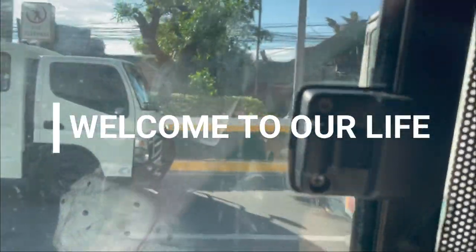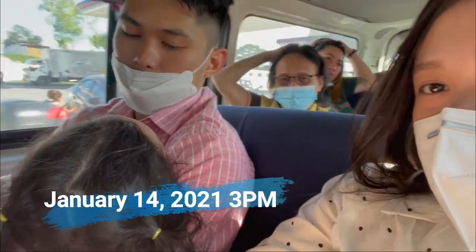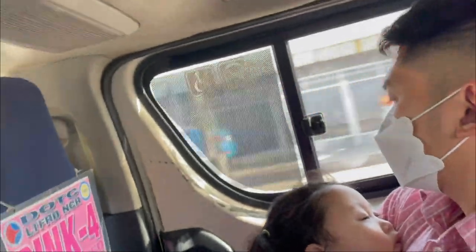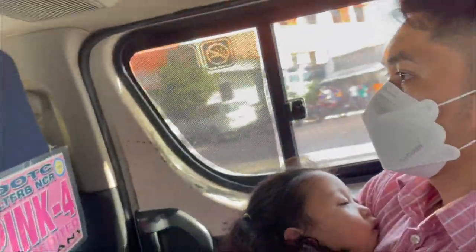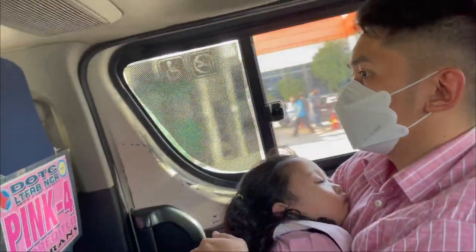Mga Inday, ito na ang agenda natin for today. Isishare ko sa inyo yung actual flight namin from Philippines to Vancouver to Calgary. Yung mga pinagdaanan namin and some tips na rin para hindi nyo ma-experience yung ibang hassle namin. So keep on watching!